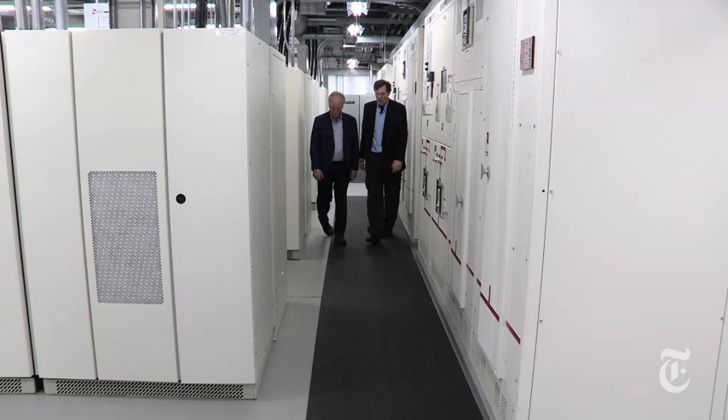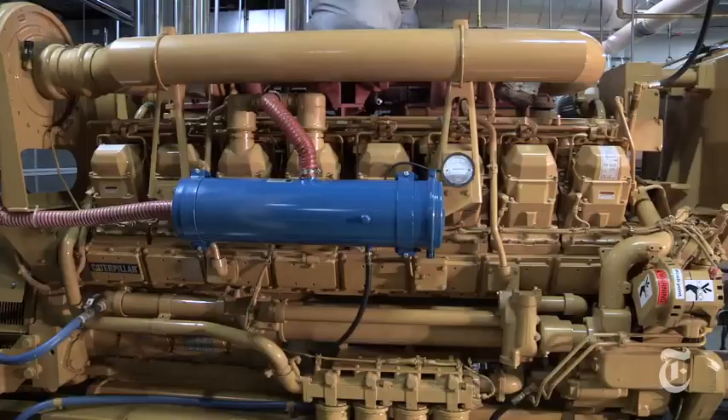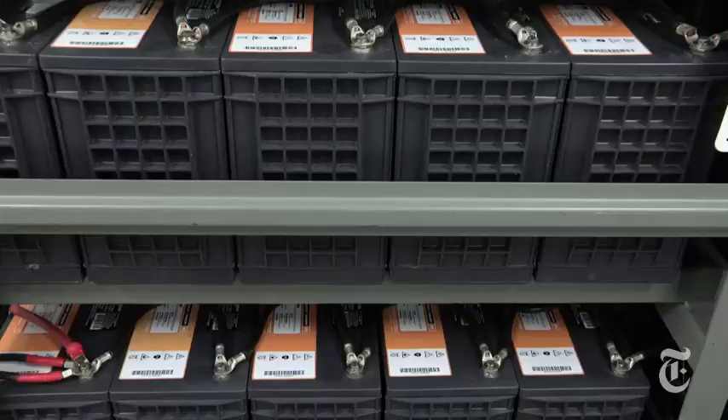In order to be able to shop or pay our bills online any time of the day, the data center must be up and running. I'm James Glanz of the New York Times, and I recently toured the data center of a large financial institution with Ken Brill, an expert in the field. This data center is filled with servers, and because you want to access that data 24-7, the building is also filled with generators and batteries to keep it running in the event of a power break. The data center must never go down.